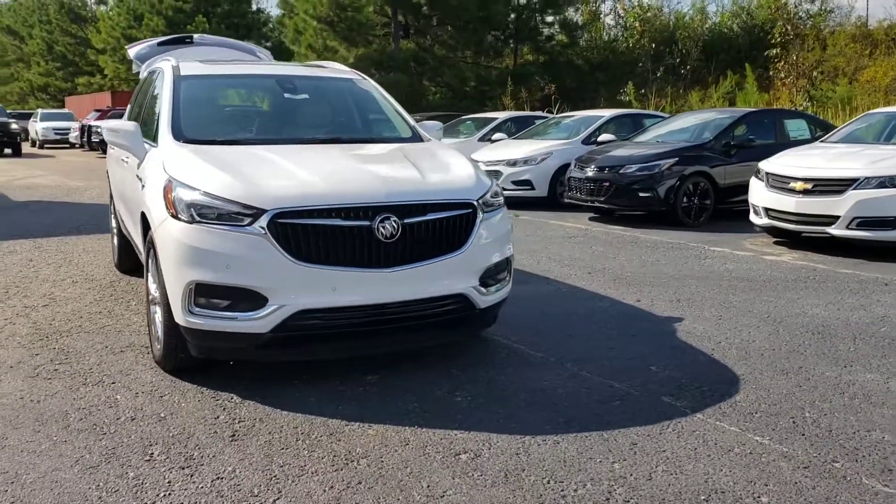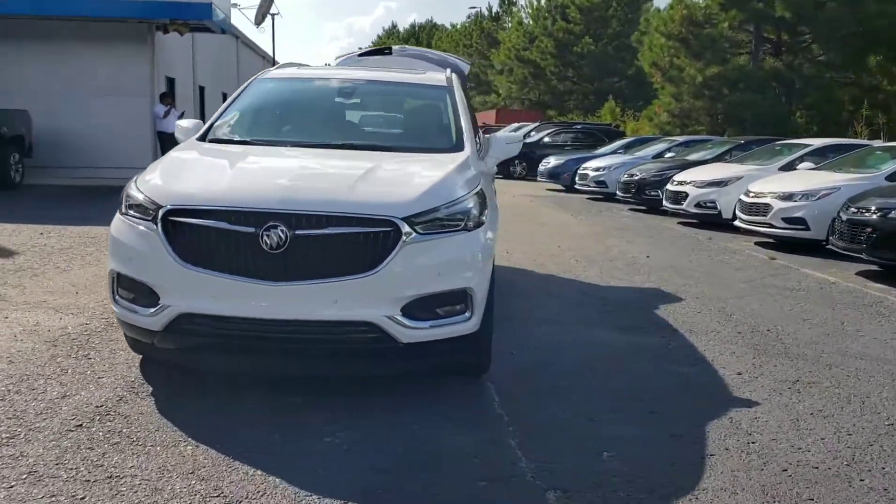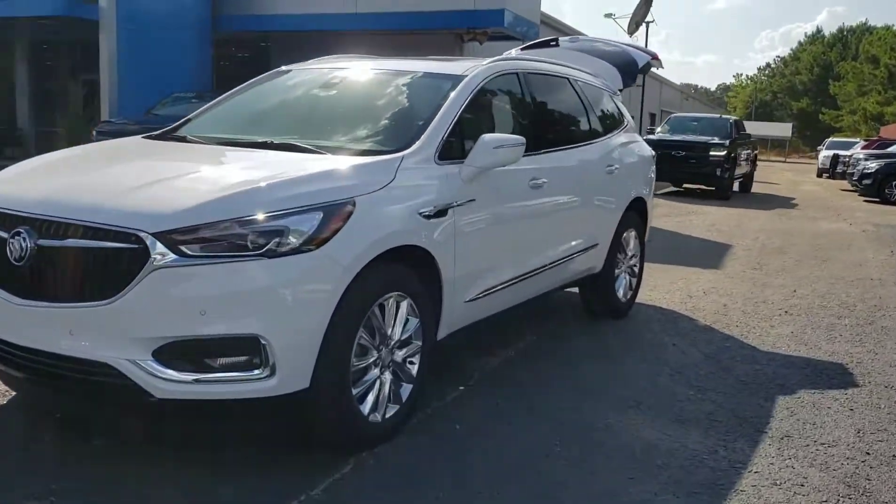Alright, so here's that white Enclave that I mentioned to you. This is a white with a shell interior. It's a premium. It's here, it's available.